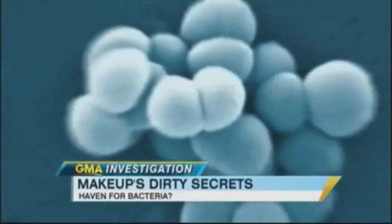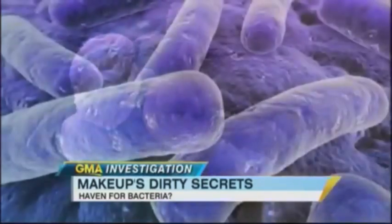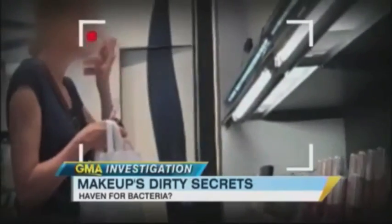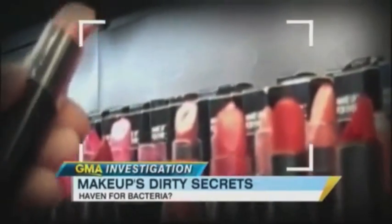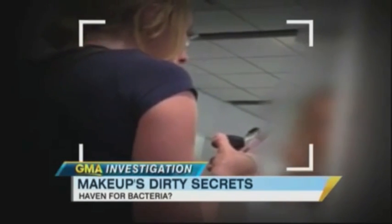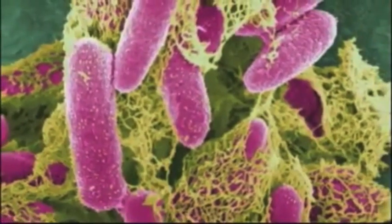Just like beauty, the bacteria that can contaminate makeup is only skin deep. All it takes are a few cells from an unwashed hand or a blistered lip, and a mascara or lip gloss can become a haven for contagious bacteria. Take those makeup counter testers — hundreds of people use them every day, but not all of them use the disposable applicators provided. Dirty fingers dipped in makeup can spread everything from herpes to pink eye.